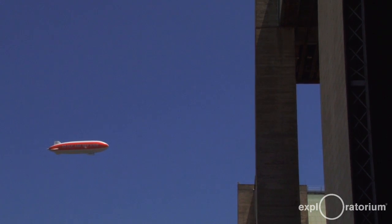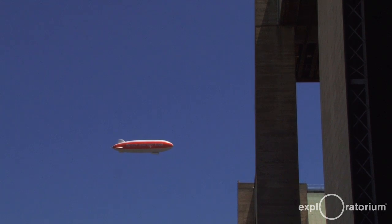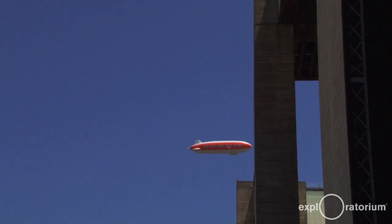An airship is a lighter-than-air aircraft that can be steered. A hot air balloon is lighter than air but you can't steer it. Then you have the common term 'blimp,' which most people apply to any airship, but most properly it applies to a non-rigid airship. A Zeppelin is a special case — the common use of the term refers to an airship that has a rigid frame, and this qualifies on that basis.